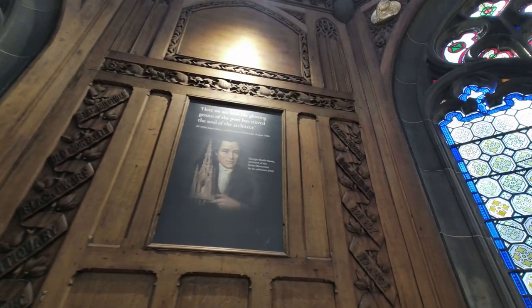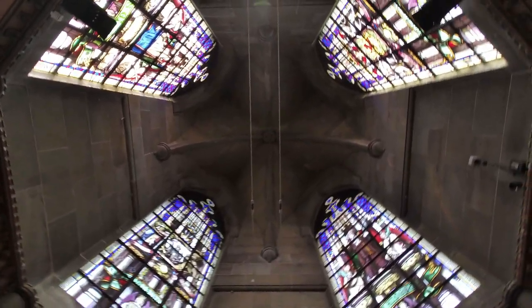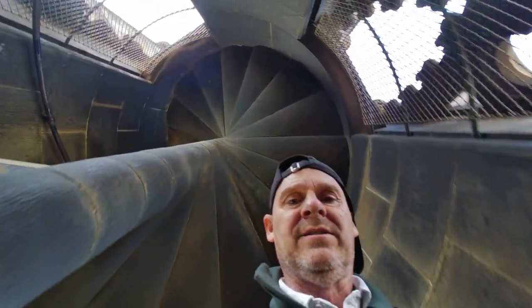My legs are starting to ache a little bit. There are windows and lights every now and again. It's really narrow, so the guides are warning people about the difficulty of walking it, but of course we have walked much more difficult than this. Now the last 63 steps.